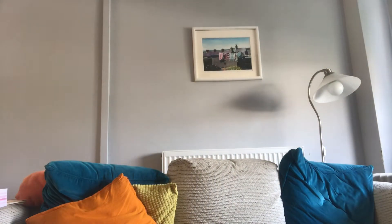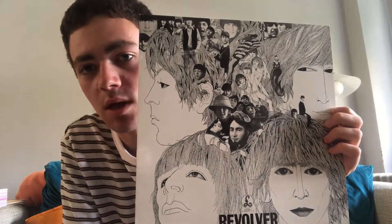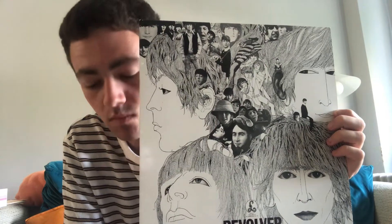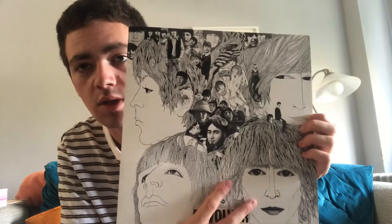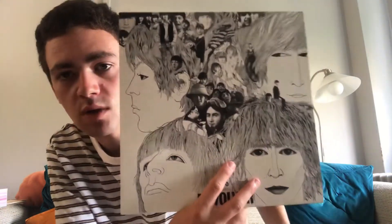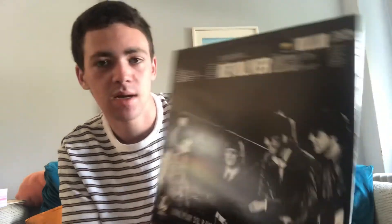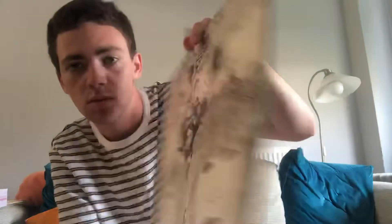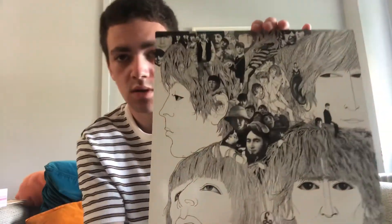So at number 3, it's Revolver. The Beatles' friend Klaus Voormann took this album cover. It's a very interesting kind of pop art album cover — a sketch drawing — and it's quite freaky in a way as well, but very interesting and very creative. The back cover shows the four of them, which is also cool. Revolver — I'll give it a 10 out of 10. So that's at number 3.